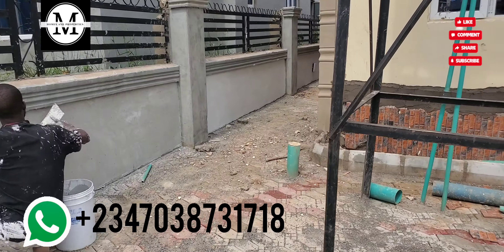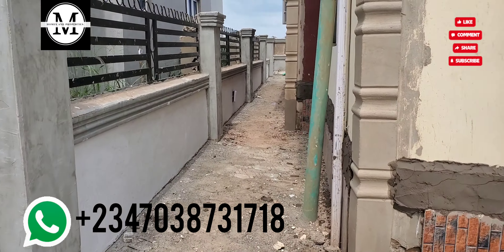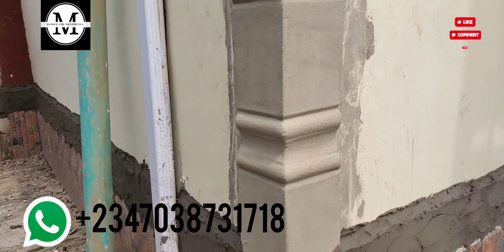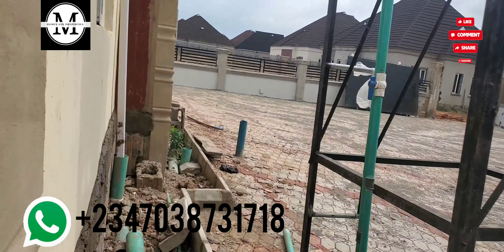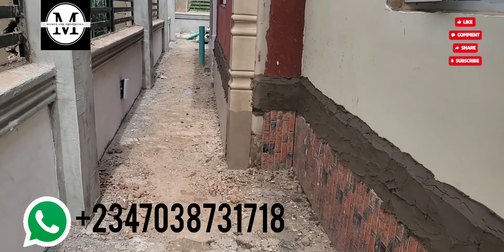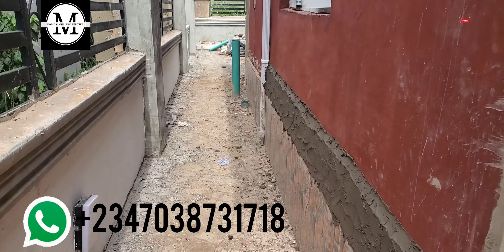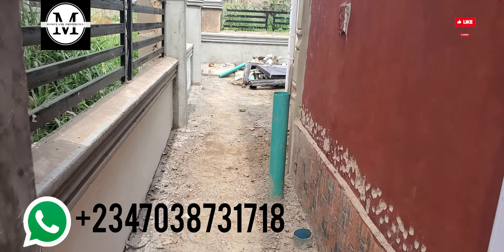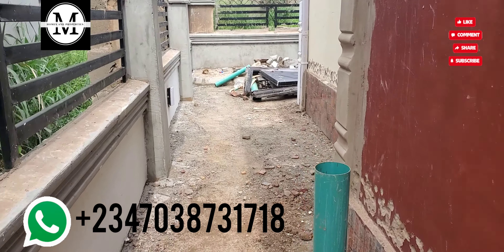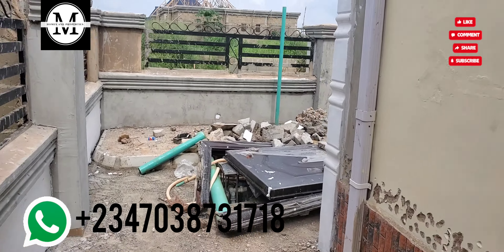This is the back view of it. You can see that you can actually throw parties, you can relax, have seat-outs outside, and there's car space — it's so spacious. Now look at the back, look at the walkway here. It's really spacious indeed. They're still working on this, but it is beautiful.